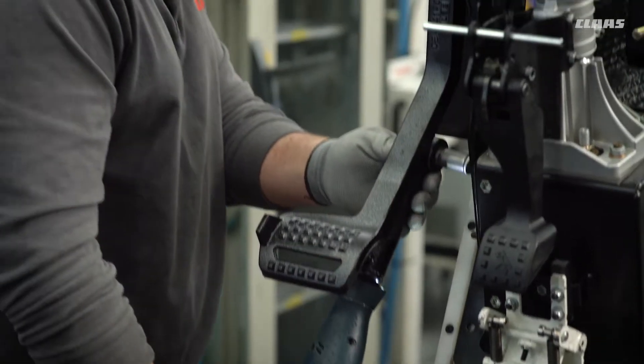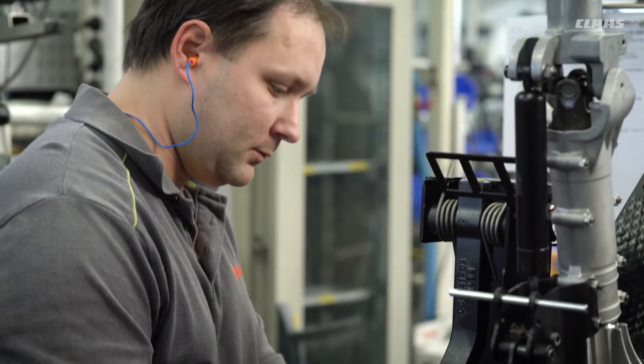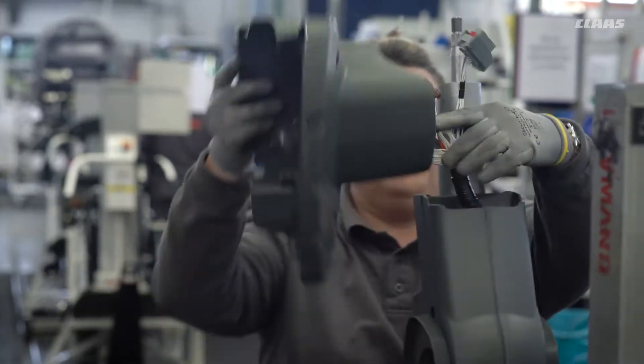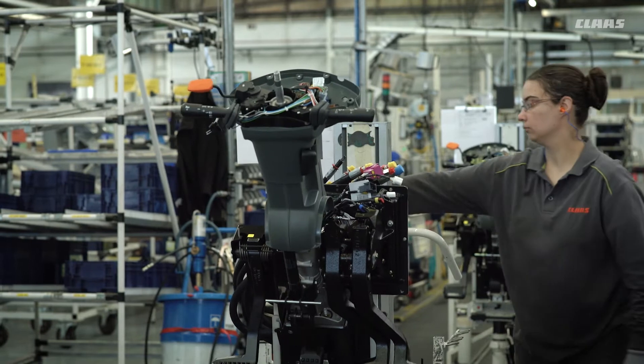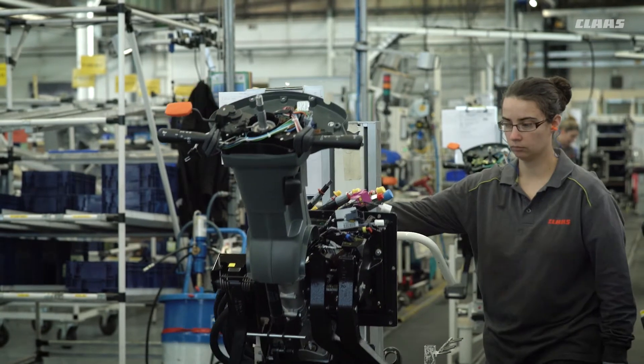All along the automated assembly line, different components — dashboards, steering, braking system, roof, seats, mudguards and so on — are pre-assembled in production boxes before delivery to the main production area.